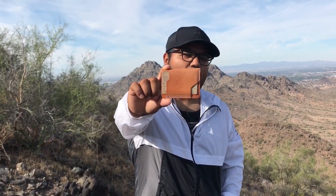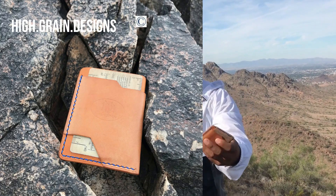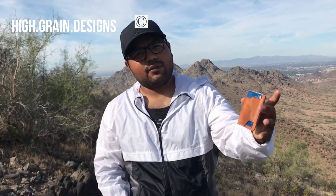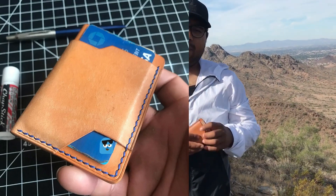My wallet today is from High Grain Leather. It's a little minimalist. I've been on a patina run for a while and there's a great little wallet review coming soon.